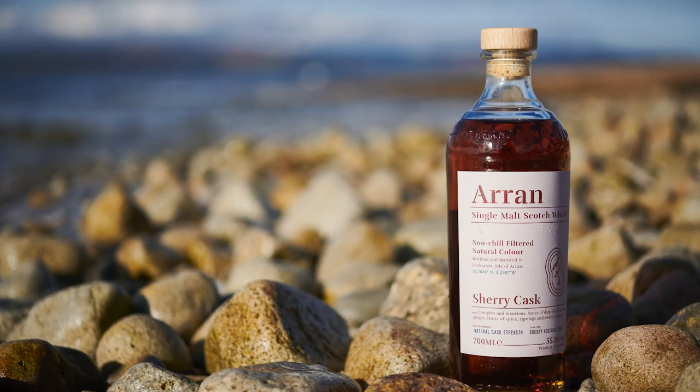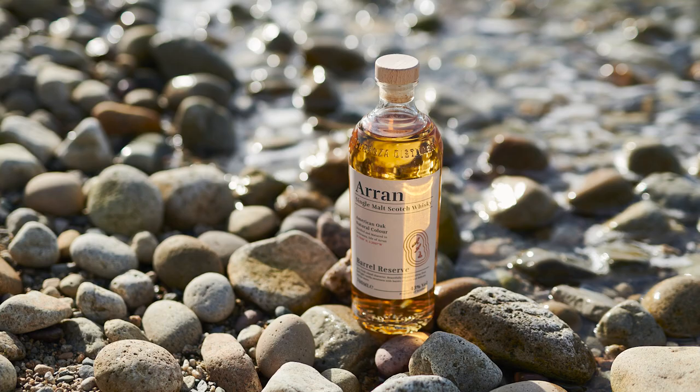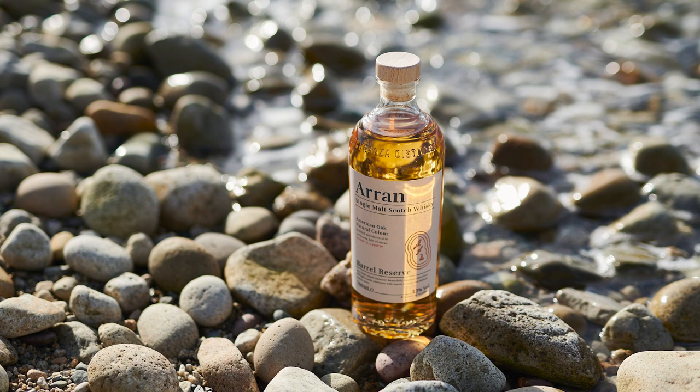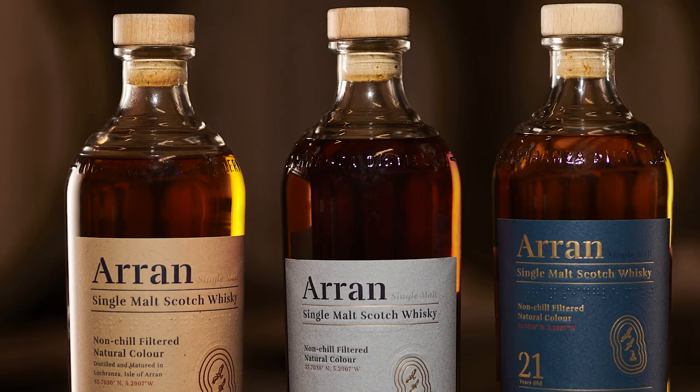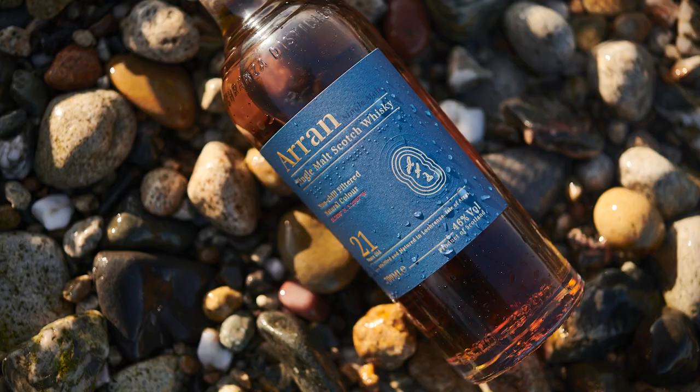Arran Single Malt Whiskies are an award-winning range of single malts from the Isle of Arran off the western coast of Scotland. Double distilled from unpeated malts, Arran Single Malt is matured in both ex-Sherry and ex-Bourbon casks, resulting in a fuller-bodied dram with a delightful, sweet, fruity character that shows maturity far beyond its years.